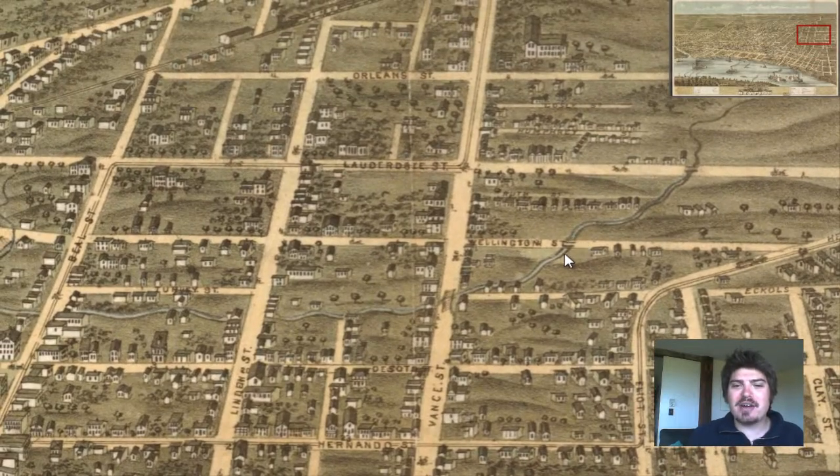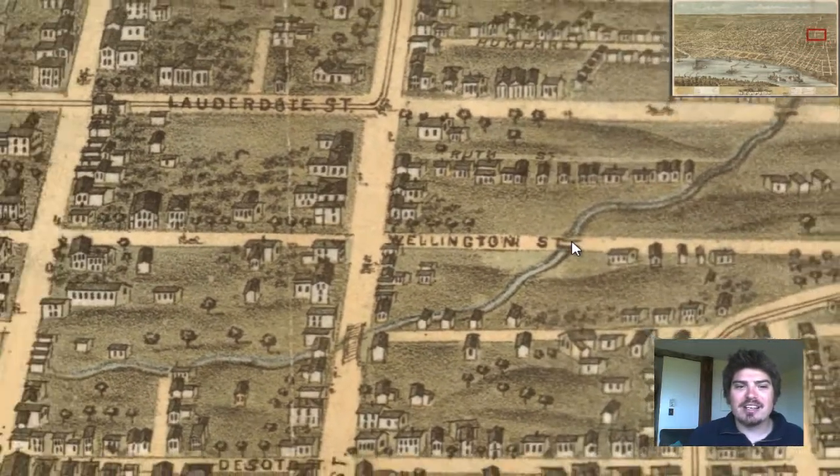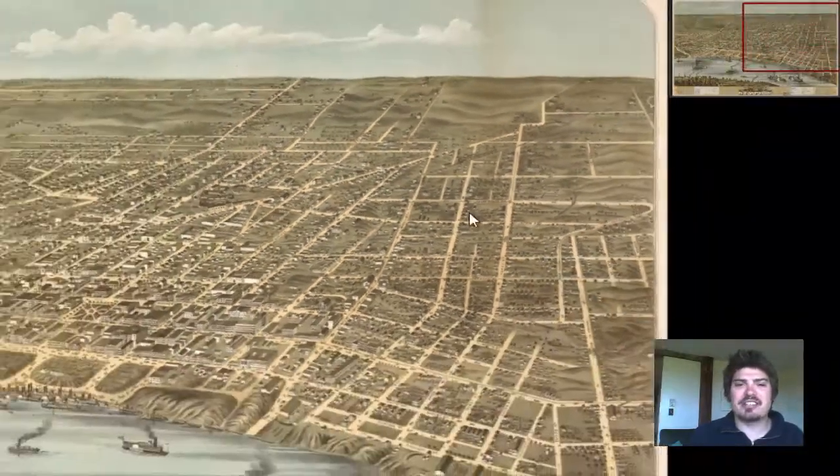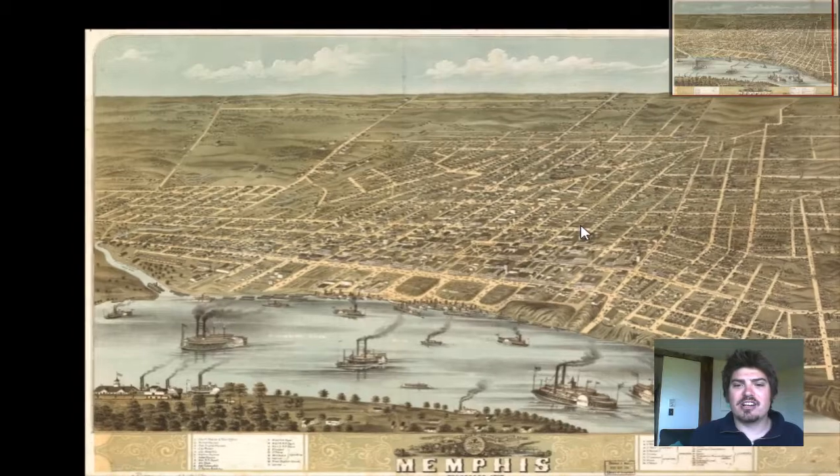You find something new every single time on these kinds of maps. You just kind of discover things — it's like you're an archaeologist just discovering stuff.